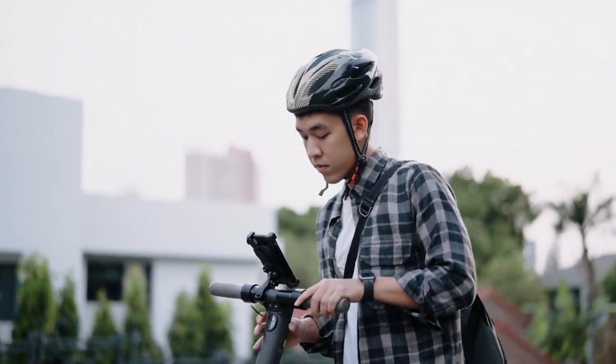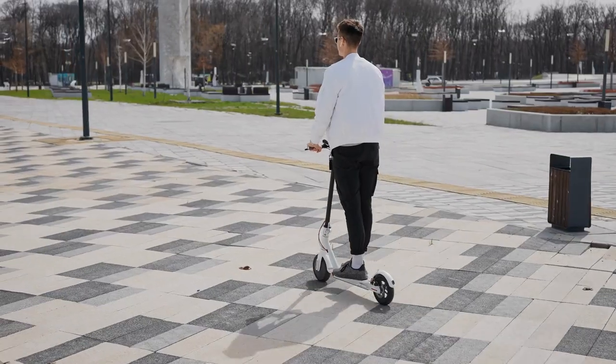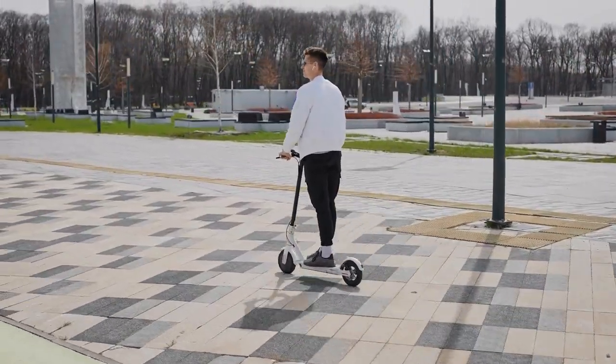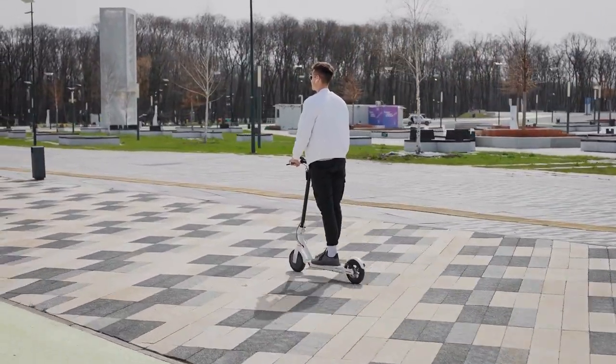With its powerful motor, large wheels, and long-lasting battery, it's perfect for commuting or running errands. The scooter is well-built and designed with a modern look and feel, making it an excellent option for anyone looking for a high-quality electric scooter.